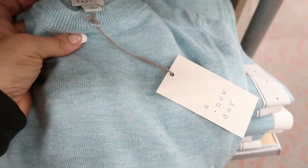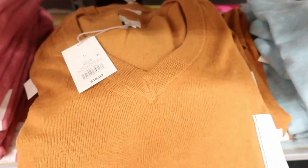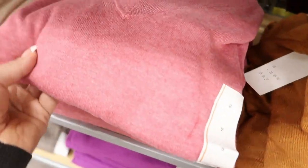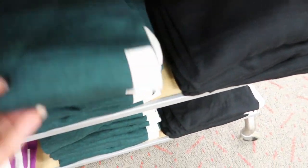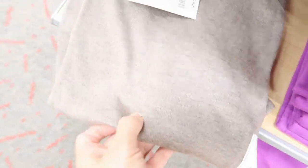And then they have some basic sweaters with a crew neck and a v-neck. These are $18. I love this color. And then they also have this pretty pink, red, a beige, and a turquoise, a black, a hunter green, a purple, and a taupe.